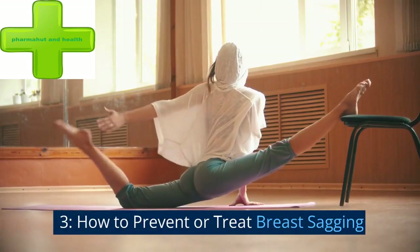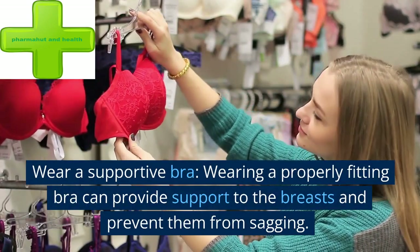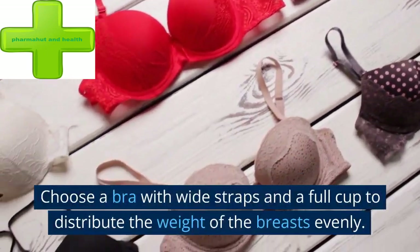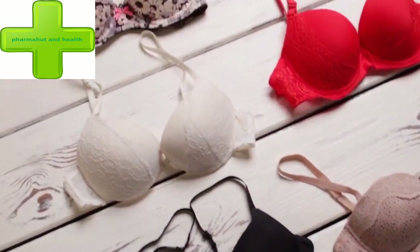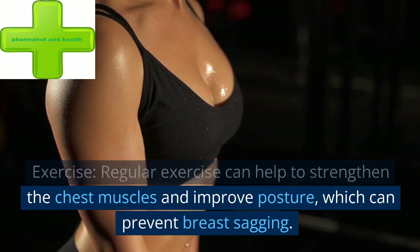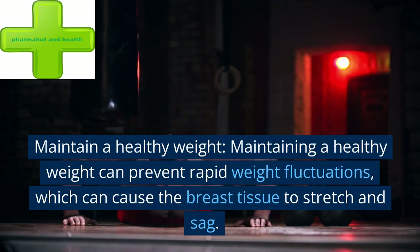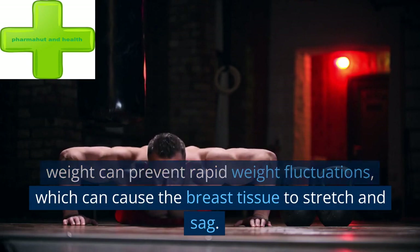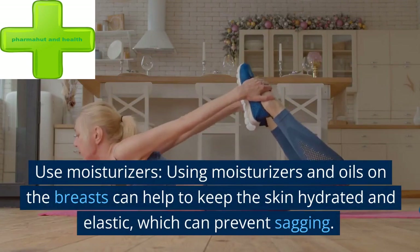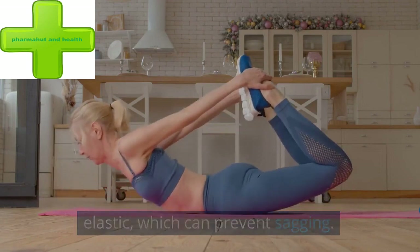How to prevent or treat breast sagging. Wear a supportive bra — wearing a properly fitting bra can provide support to the breasts and prevent them from sagging. Choose a bra with wide straps and a full cup to distribute the weight of the breasts evenly. Regular exercise can help strengthen the chest muscles and improve posture. Maintaining a healthy weight can prevent rapid weight fluctuations. Using moisturizers and oils on the breasts can help keep the skin hydrated and elastic, which can prevent sagging.